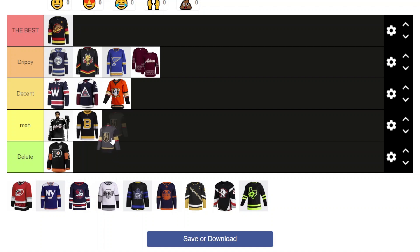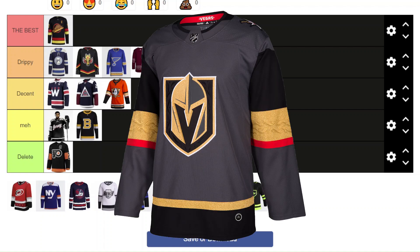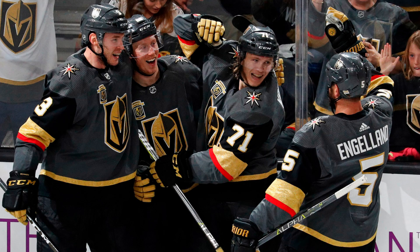Next we got the Vegas Golden Knights. This one used to be their home jersey, and I'm going to put it in Drippy. It's not the best alternate, but just for me the charcoal looks so good on the ice — it's such a good color for a uniform. I love how the gold really pops out in this jersey, and the red as well. I do like a lot of the colors and the design elements, so it's going in Drippy. It looks really good for an alternate.